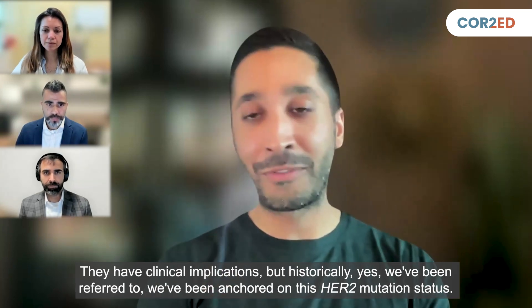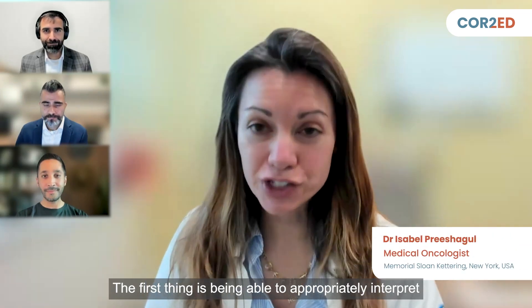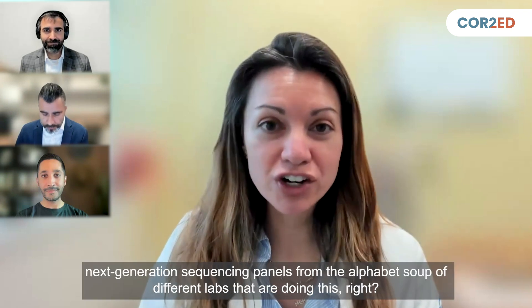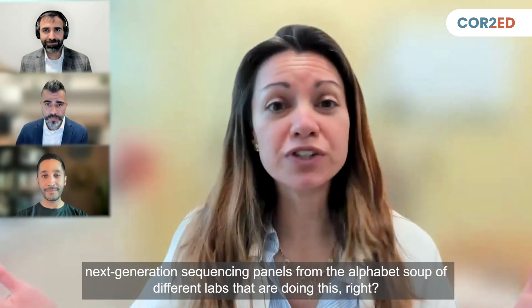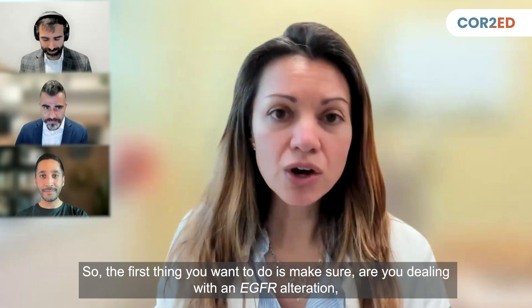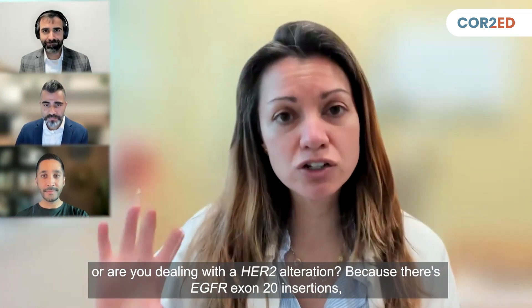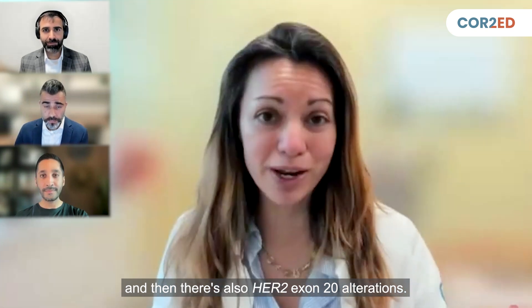Historically, we've been anchored on HER2 mutation status. The first thing is being able to appropriately interpret these ongoing, ever-complex next-generation sequencing panels from the alphabet soup of different labs doing this. The first thing you want to do is make sure: are you dealing with an EGFR alteration or are you dealing with a HER2 alteration? Because there are EGFR exon 20 insertions and then there are also HER2 exon 20 alterations.